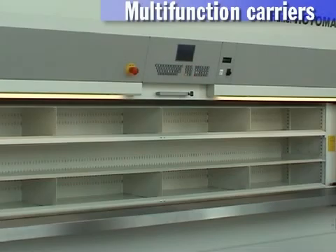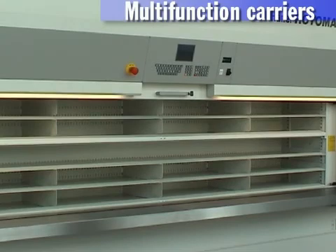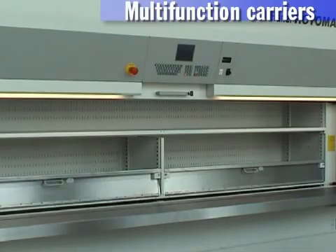Multifunction carriers. Hainel's multifunction carriers offer you customized and variable interior fittings.